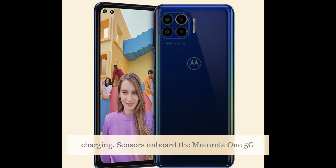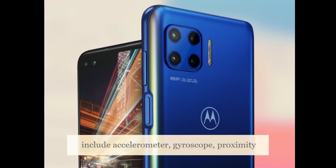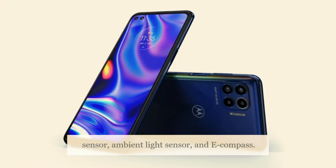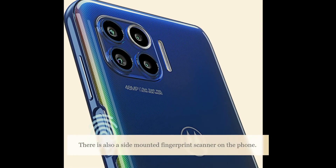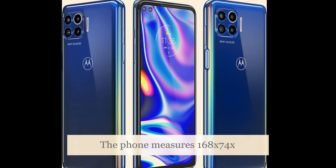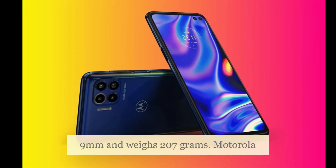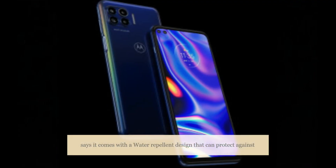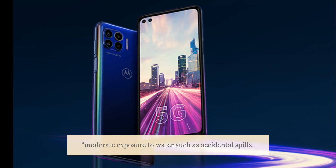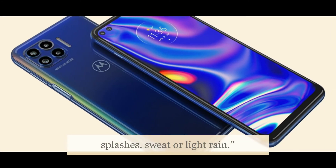Sensors onboard the Motorola 1 5G include an accelerometer, gyroscope, proximity sensor, ambient light sensor, and e-compass. There is also a side-mounted fingerprint scanner. The phone measures 168 x 74 x 9mm and weighs 207 grams. Motorola says it comes with a water-repellant design that can protect against moderate exposure to water such as accidental spills, splashes, sweat, or light rain.